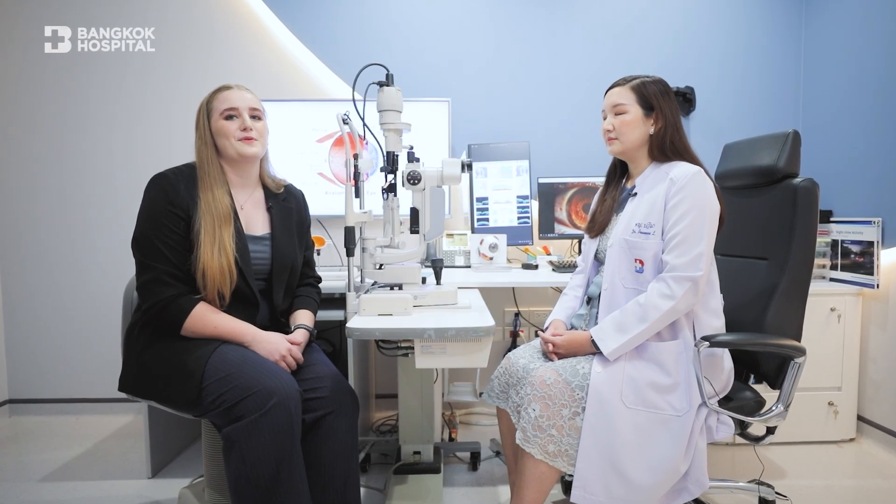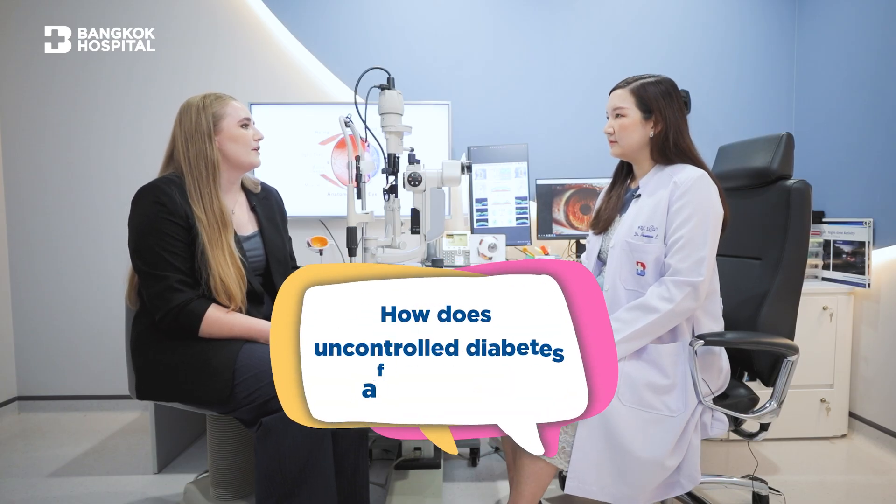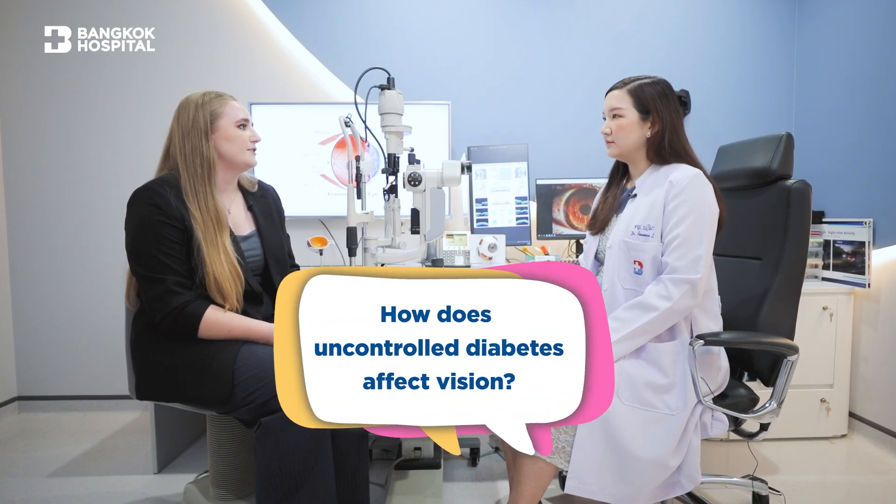Welcome to Bangkok Hospital Expert Talk with the Iron Lasik Centre. Thank you for joining us, Doctor. Nice to meet you today. Please could you explain a bit about how uncontrolled diabetes can affect vision and health?